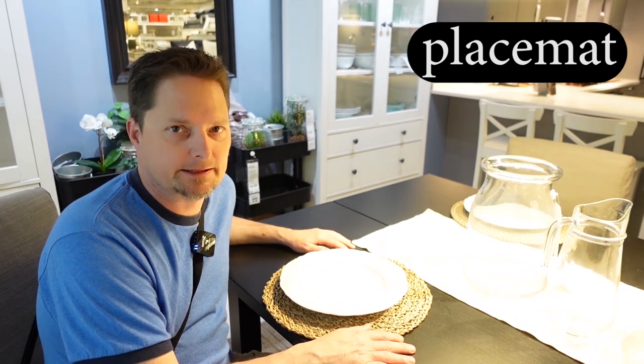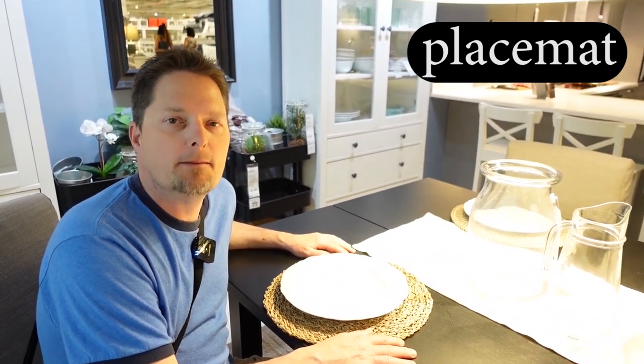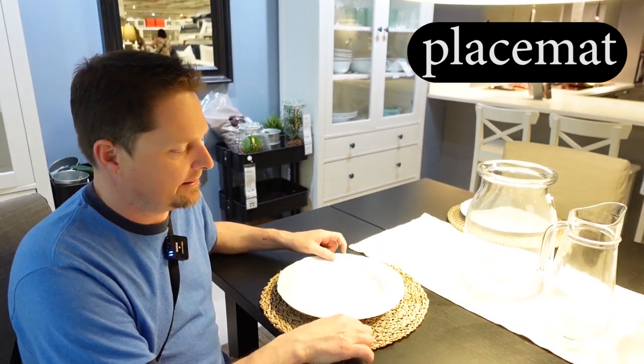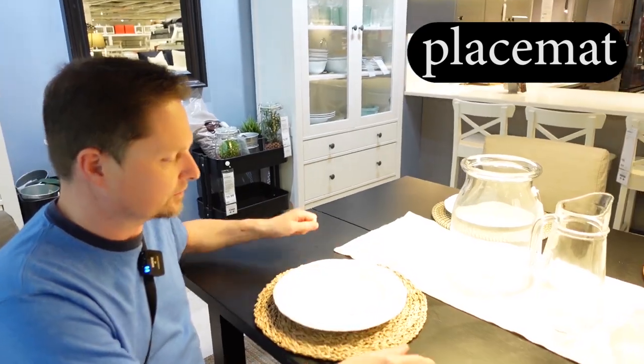And what about the letter T? The letter T at the end of the word 'mat' is a stop T. We don't say 'mat' with a released sound — we stop the air, we don't release the sound. Mat. This is a placemat. It goes on your dining room table.